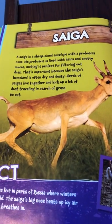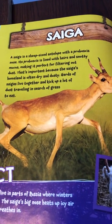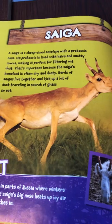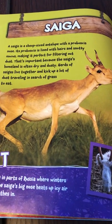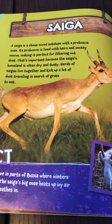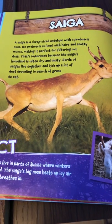Saiga. A saiga is a sheep-sized antelope with a proboscis nose. Its proboscis is lined with hairs and snotty mucus, making it perfect for filtering out dust. That's important because the saiga's homeland is often dry and dusty. Herds of saigas live together and kick up a lot of dust travelling in search of grass to eat.